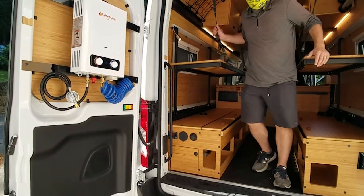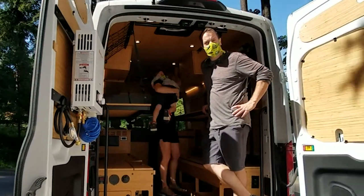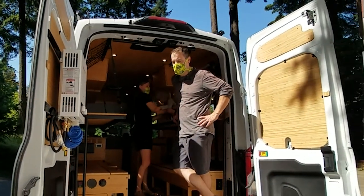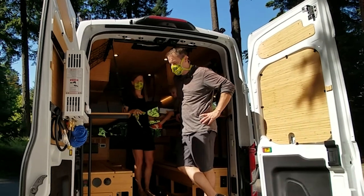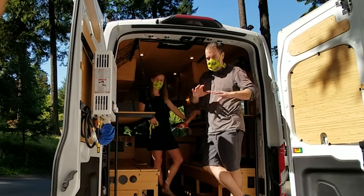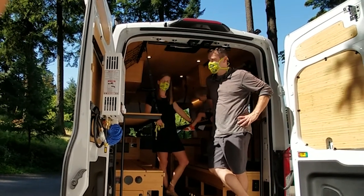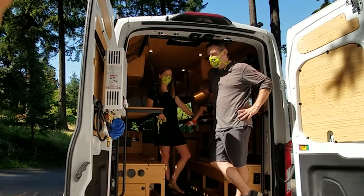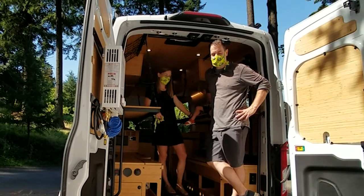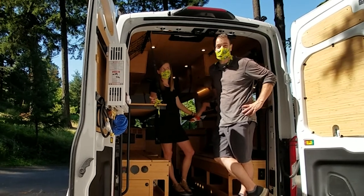Are you using campgrounds or boondocking? It's going to be a bit of both, but the ultimate plan for travel and homeschooling, whenever there's some semblance of a new normal, is to get out to all 49 U.S. states, the Canadian provinces, and ultimately down into Baja, Mexico.